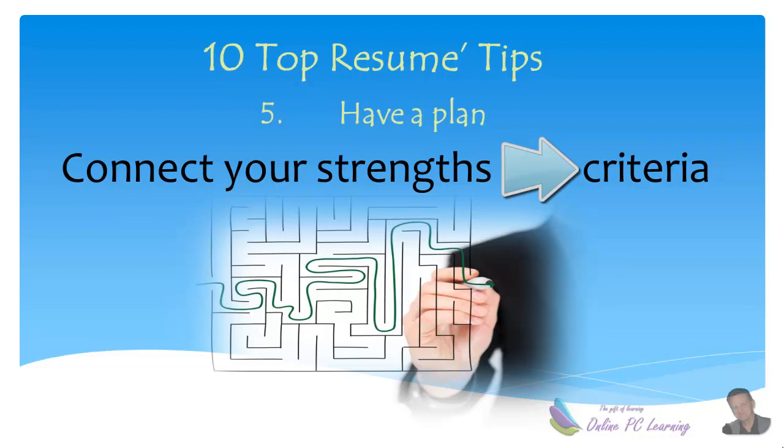Tip number five: connect your key strengths to the criteria or to the key words. You'll need to list your key strengths — you can go to the website where there's a list of questions to help you identify what your key strengths are. Create a map or a connection between your key strengths and the key words in the criteria. You need to have this plan.